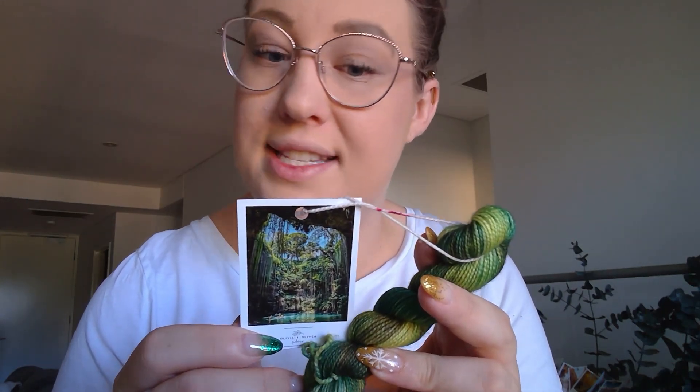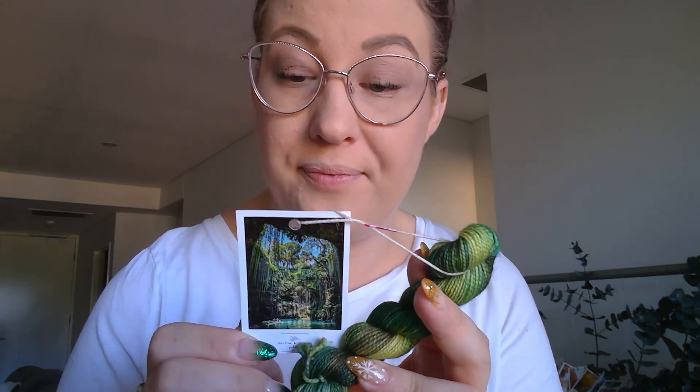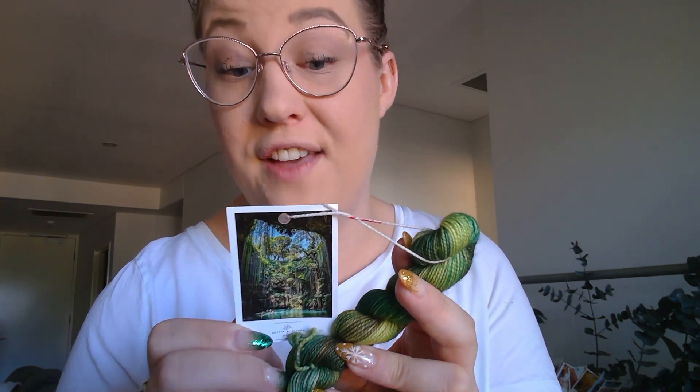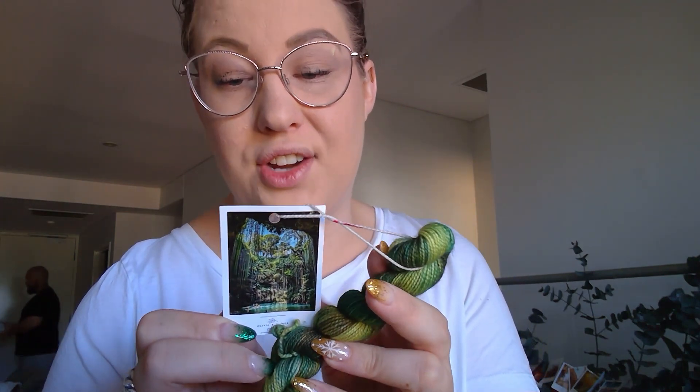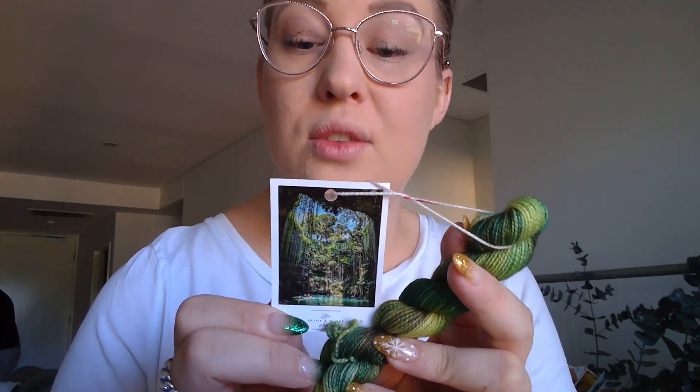I think it's pronounced 'canote' — Ik Kil. Ik Kil is a natural sinkhole located near Chichen Itza. It has a depth of 48 meters or 157 feet, and in order to reach the water you need to climb down 26 meters or 85 feet. At some point in history, Ik Kil was part of the main city of Chichen Itza, who considered the water sacred and used the cenote for human sacrifices. Such a beautiful picture.